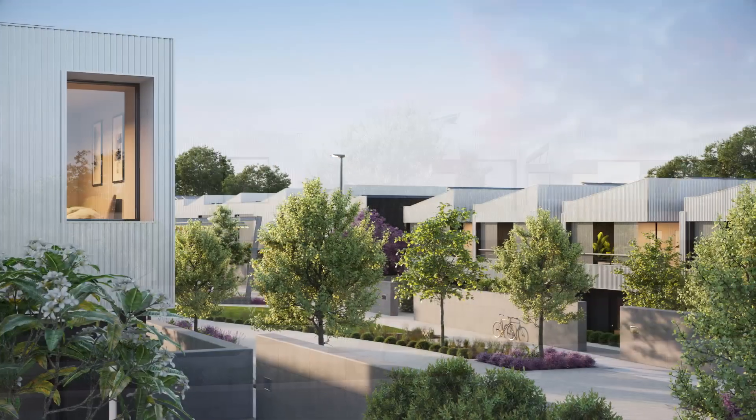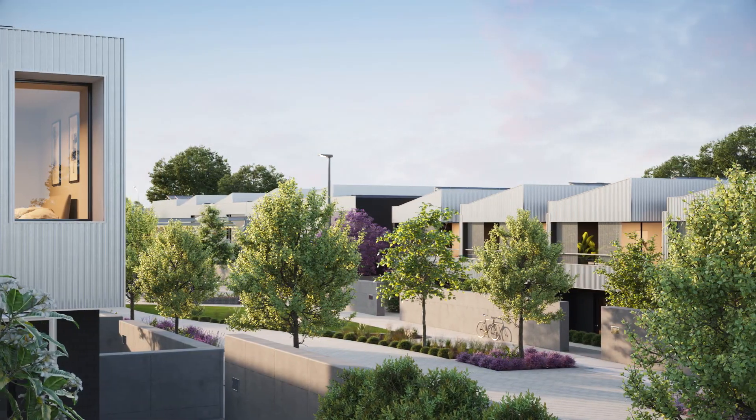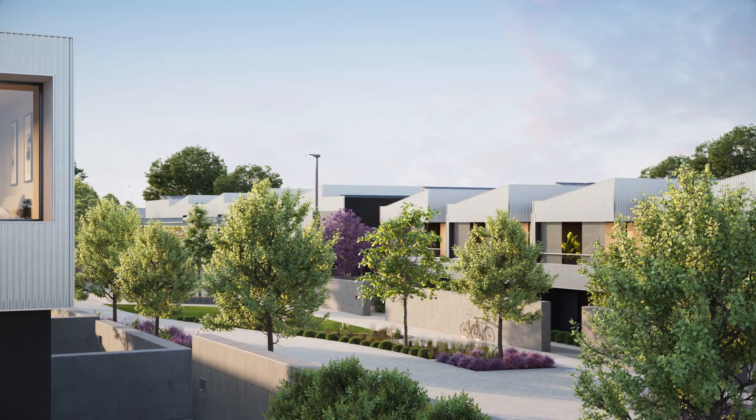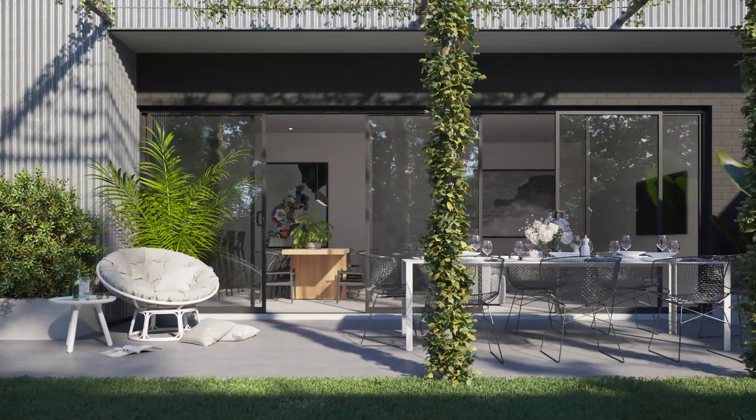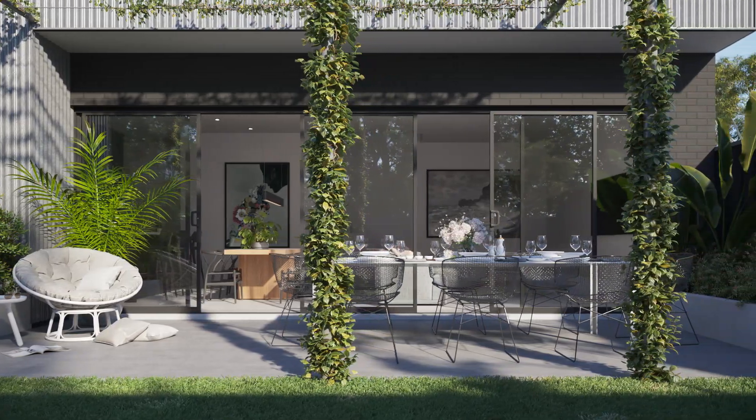Some of the homes feature studio spaces, while all have flexible ground floor space for living or working. All feature landscaped courtyards and carefully designed outdoor living areas.